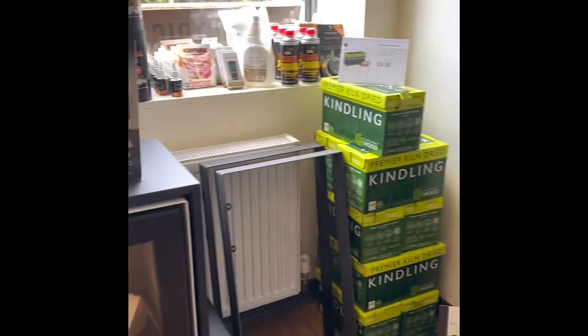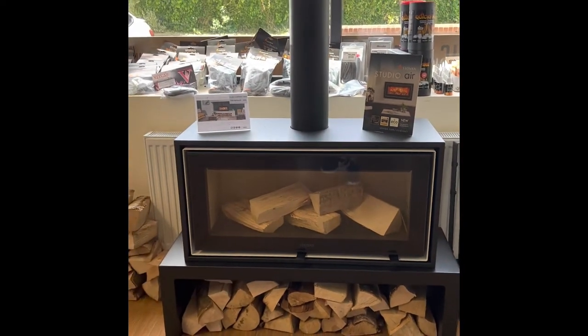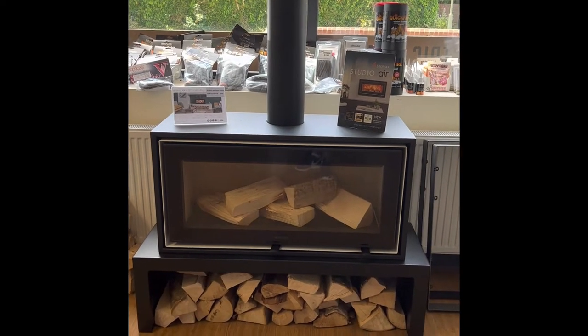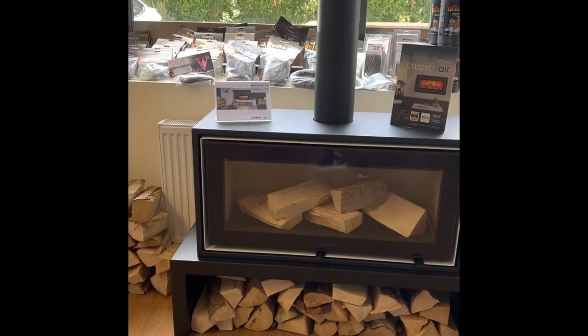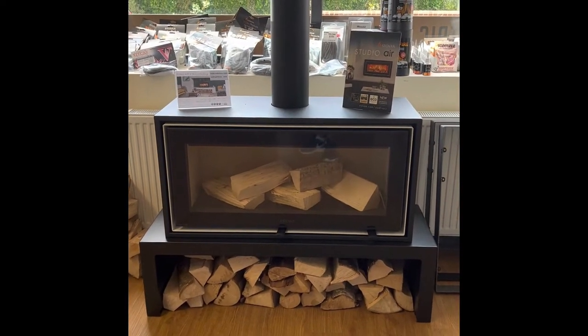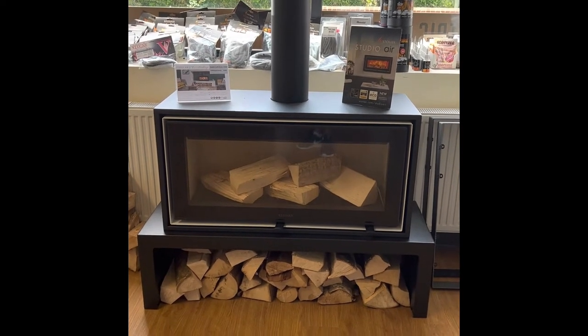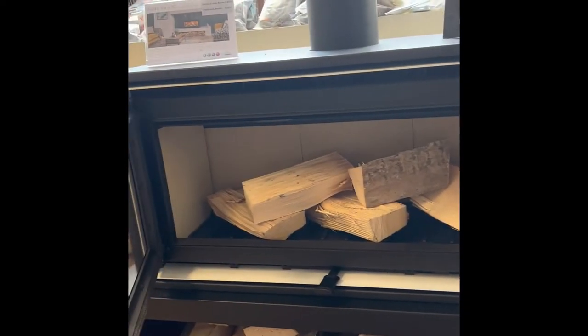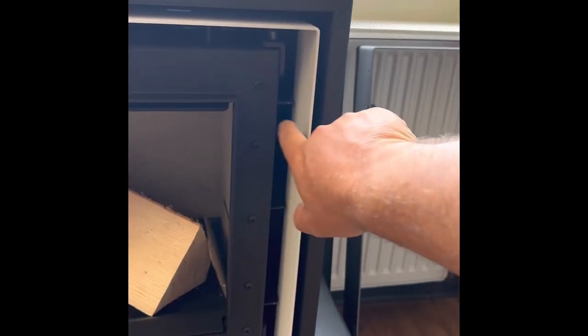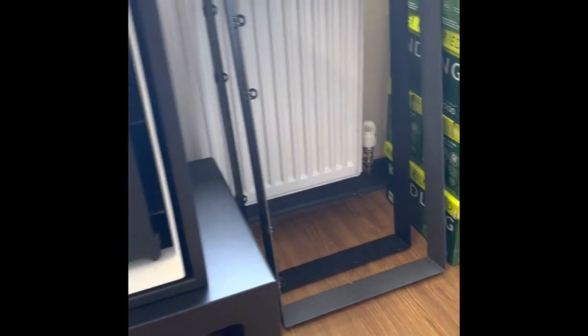If you're looking for something a little bit different, this is another one from Stovacs — the Stovacs Studio 2 Air. This is sat on a bench to raise it up. They do a 5 kilowatt one called the Studio 1; this is the Studio 2 which is a 7 kilowatt one. It's got a really nice big window, nice big logs, and you can open it up — a massive area to have a good fire in. It's also got little trims on the side so you can have them in a matching black or silver to make it two-tone.